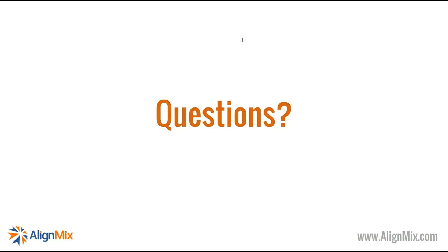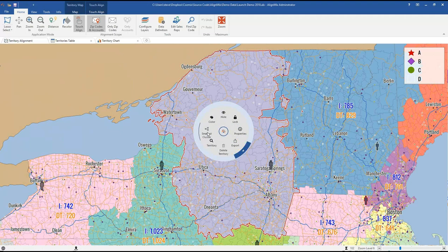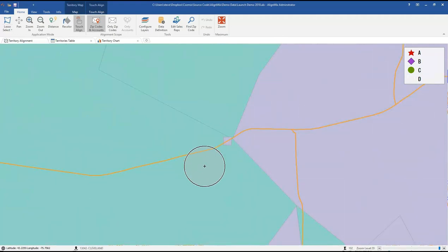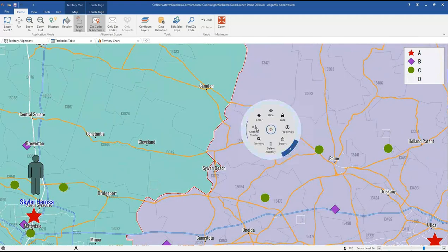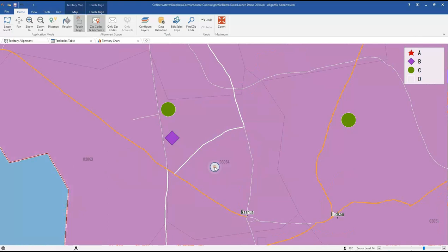Another question: how do you get to the radial tool for a single territory export? You hover over a territory and right-click. You then have tools to hide a territory, lock it, view properties, export, delete, zoom to territory, or zoom to the smallest cluster — that's the smallest part of the territory not contiguous with the main body, great for spotting little shards that split off. So it's simply right-click on any territory.